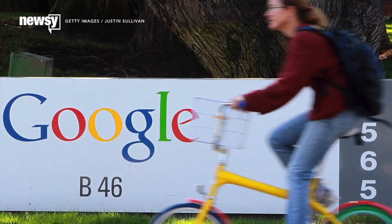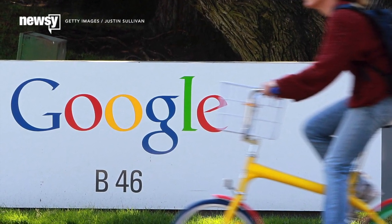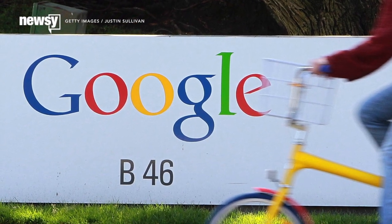Google has created one of the most accurate and complex health tracking wearables ever, and you're probably not going to get the chance to use it.